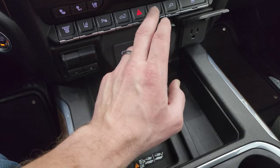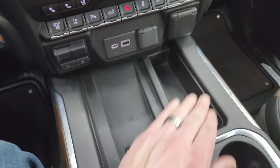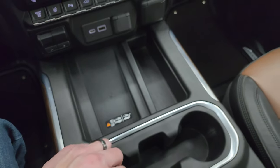USB-C, USB, 12-volt power point, and a 120-volt 150-watt plug-in. You also have your wireless cell phone charge pad. Nice storage area, two cup holders there. Keyless entry with remote start. And a power drop-down tailgate button.